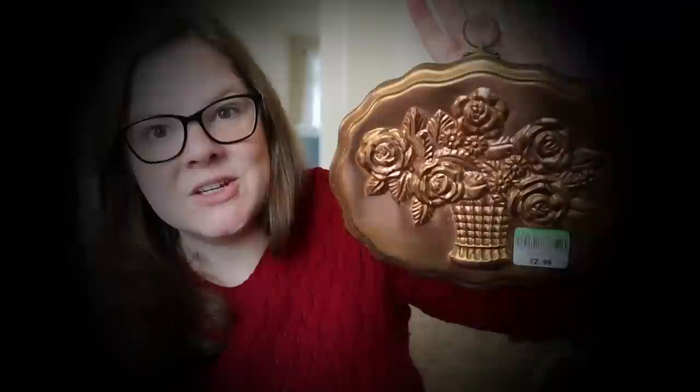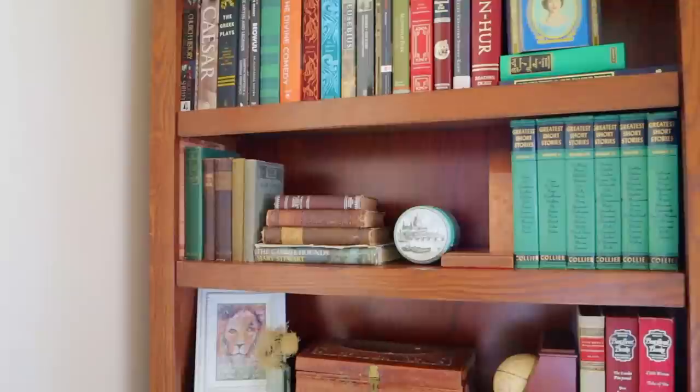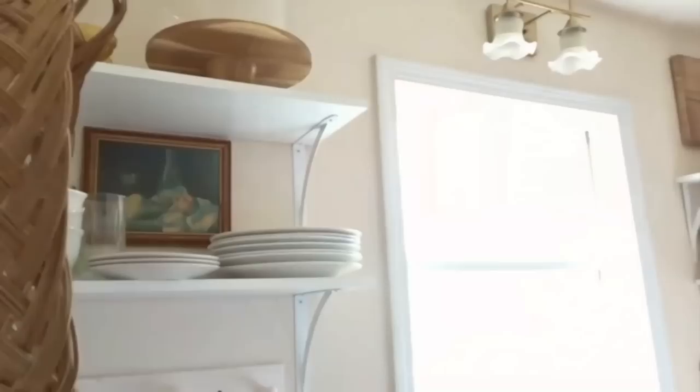First off we have Rachel from the Sweet and Simple Home. Rachel loves making her home beautiful little by little, and her peaceful channel is full of ideas for decorating our homes on a tiny budget. We also have Stephanie from the channel Consider It All Joy, whose decorating style is an eclectic mix of cottage, French country, and old world European. We will begin with smaller, usually cheaper items and work towards larger pieces. For some extra fun at the end, I'll share a bonus category. Grab your cup of tea and let's get started.